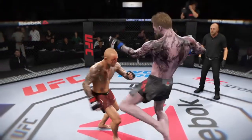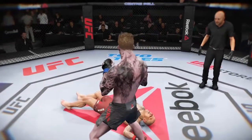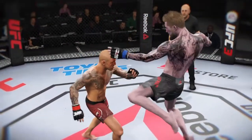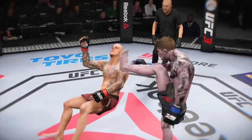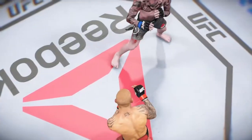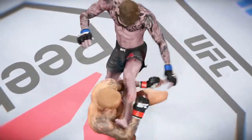As far as highlights go, they don't get much prettier than that. A huge kick to end the night here tonight. He caught his opponent flush, full force, full extension, and that one was a no-doubter. The fight was over as soon as that foot made contact. Here it is one more time. And he's out.